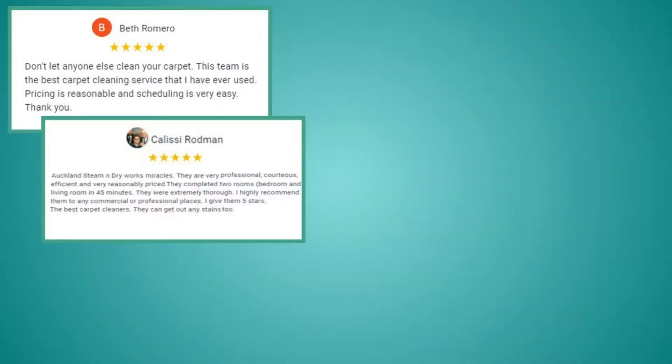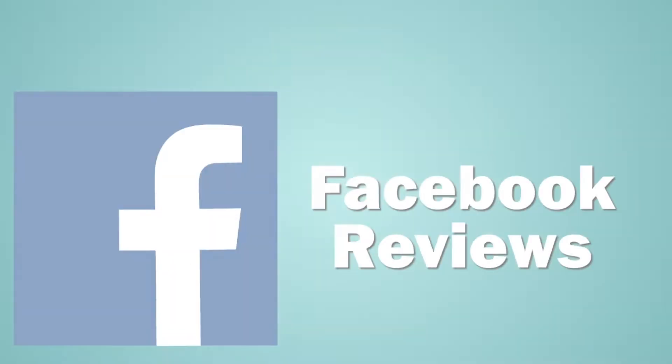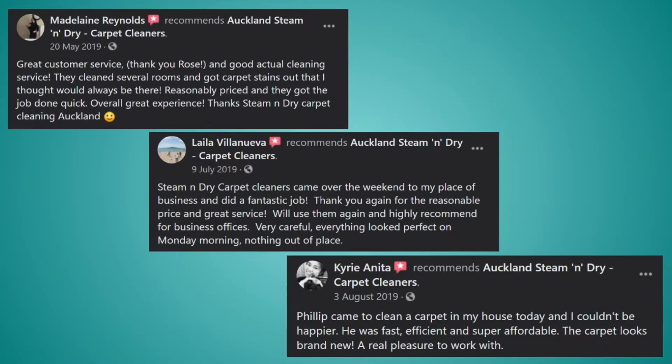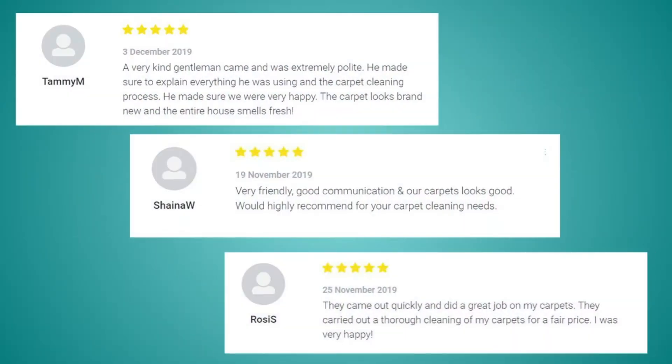Our online reviews speak for themselves. Our loyal clients all remember us. They recommend us to their friends and family because we work hard to get your carpets as clean as they can be. We work hard to prove we are head and shoulders above everyone else in Auckland. We promise that you will notice the difference.